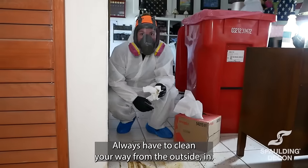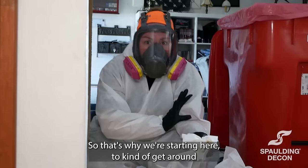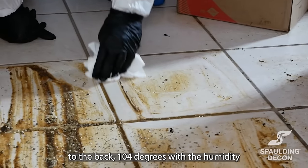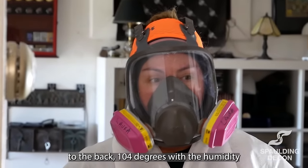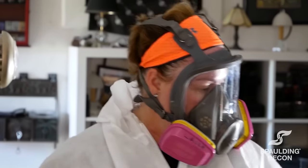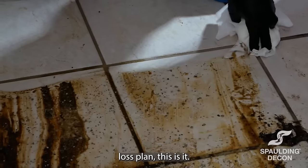You always have to clean your way from the outside in. So that's why we're starting here to try to get around to the bathroom. It's 104 degrees with the humidity and then you've got this. So if you're looking for a good weight loss plan, this is it.